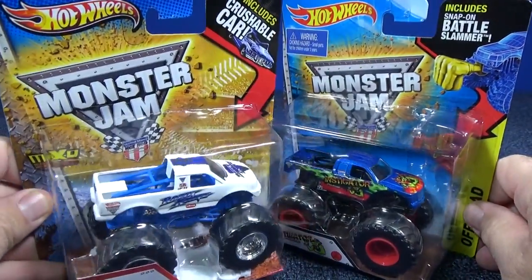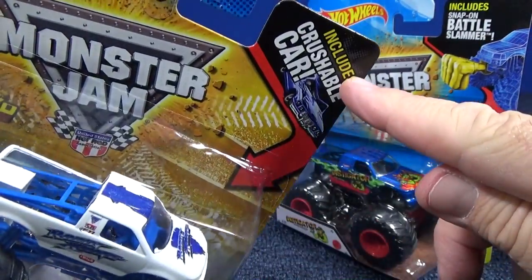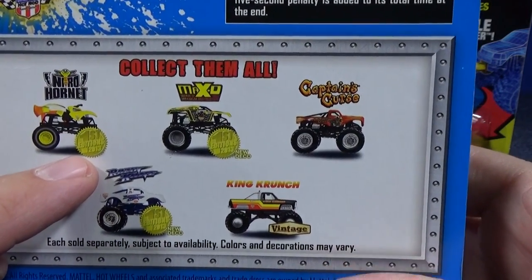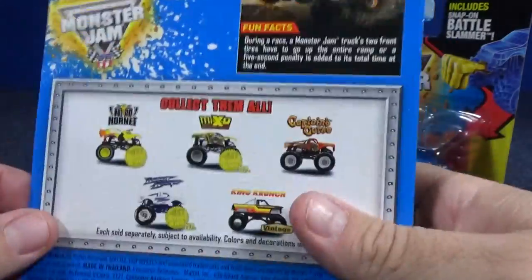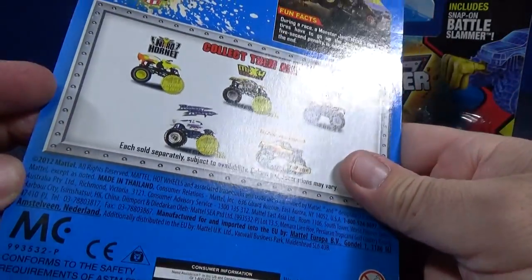Here you have the Battle Slammers, which was basically for 2015, I think. Then here in Southern California, we start getting this old stock with the crushable car. These are 2013 — first editions, 2013 to 2012 copyright on the package. These things are a few years old, all old stock. I'm trying to look for the production code.